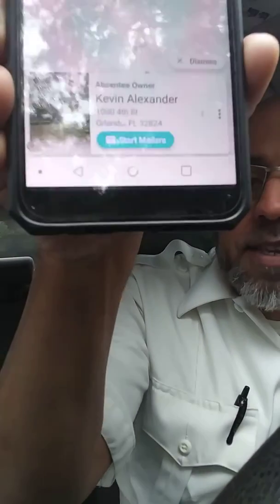So I'm going to start my mail campaign. Basically, I'm going to send him a letter saying I'm interested in buying their house. And you see in the bottom? It says 'start mailer.'